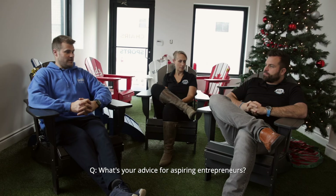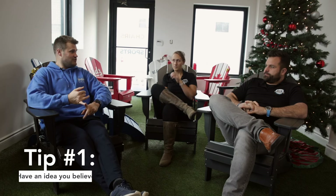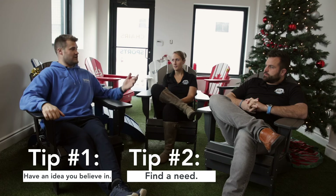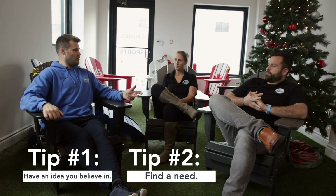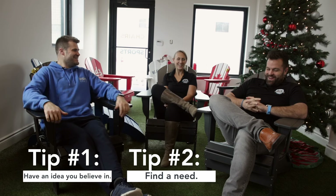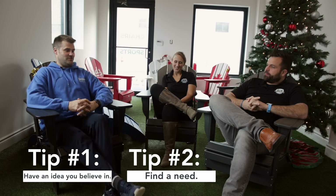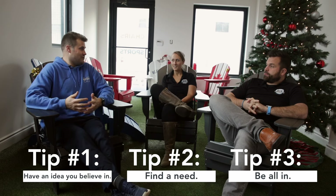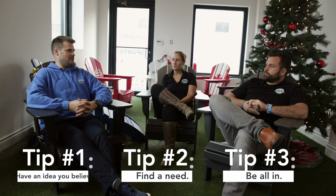Asked for advice for someone wanting to build a business like this, Mike offers three things: one, have an idea you believe in; two, find a need that's not being met — Adirondack chairs existed but they added a touch no one else was doing, like adding rims to your car, you don't need them but it's nice; and three, be all in. Don't be afraid to take the risk. There are people who don't want to take the risk — or everybody would be starting their own business. You have to be all in, maybe even a little crazy. Just believe in it and give it a shot.